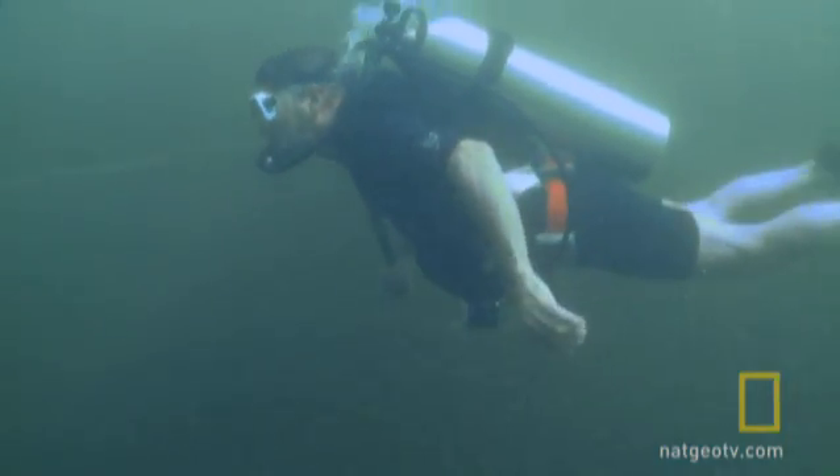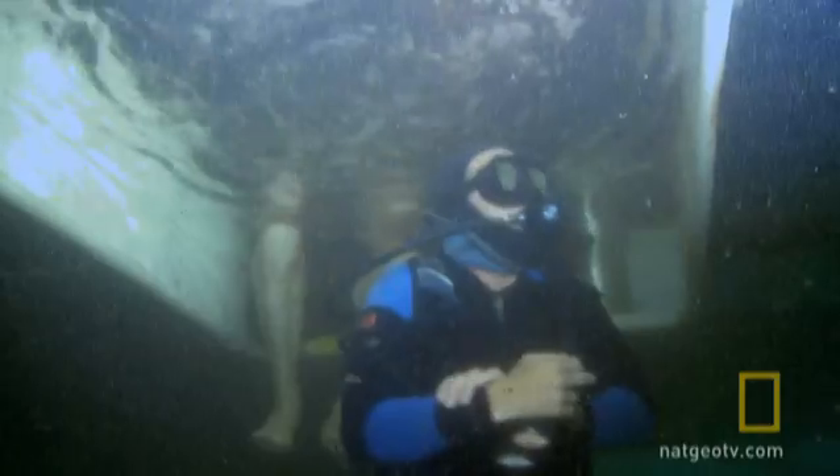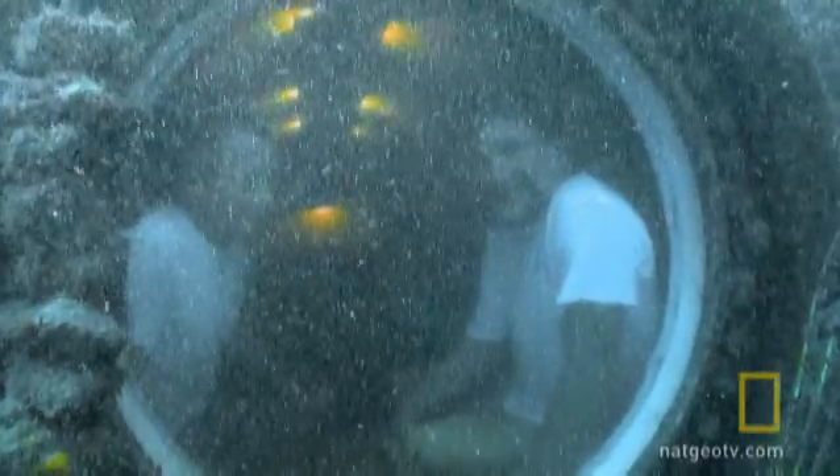Divers in these habitats have virtually unlimited access to the sea floor. They would spend two, four, six hours out working in the water at one time, then swim back to the habitat, come in, have a cup of coffee or tea, look out the window, reevaluate what had gone on, and then go out again.